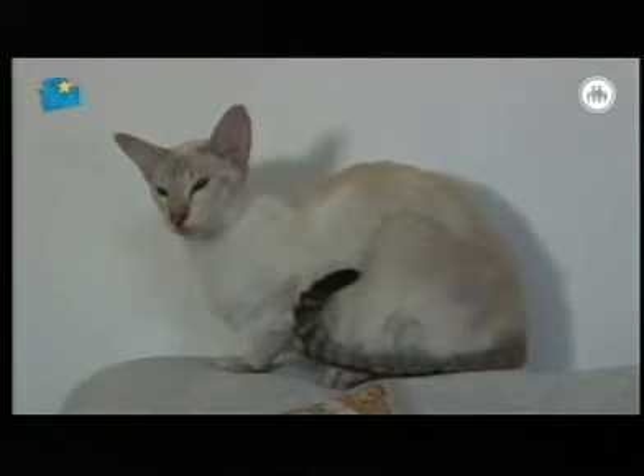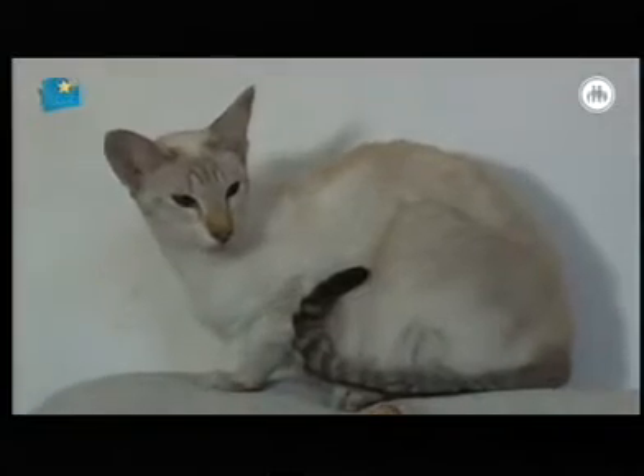It's certainly the most recognizable cat breed there is, but most people don't know that the Siamese cat comes in different colors and patterns. Lucy, explain to me the different colors and patterns.